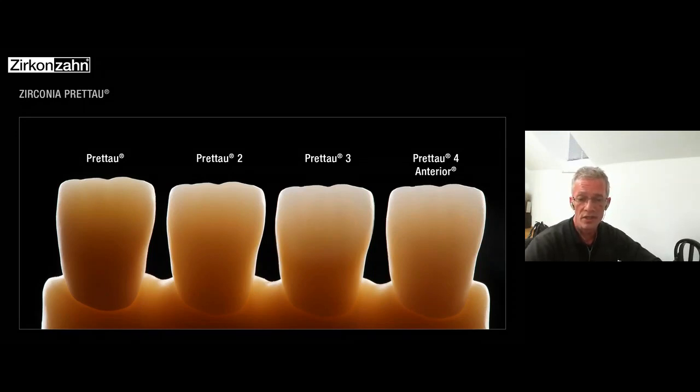Here you can see a nice picture comparing translucency when photographed against light — how much light passes through each material. Pretto 3 absorbs more light, and as you go to higher materials, the translucency rises progressively across the different zirconia types.